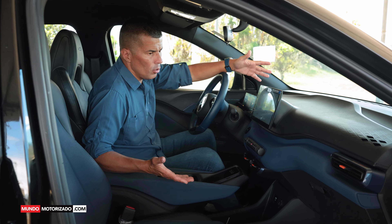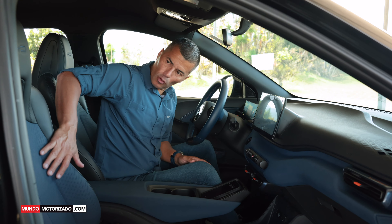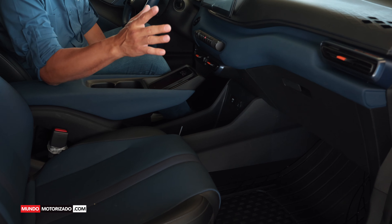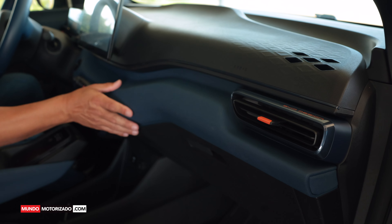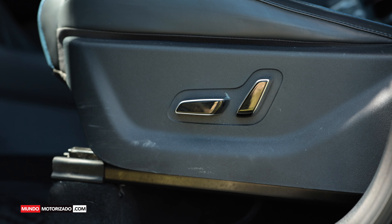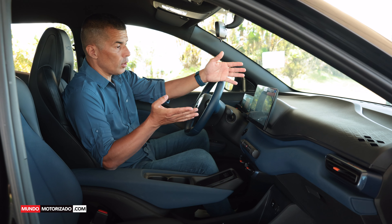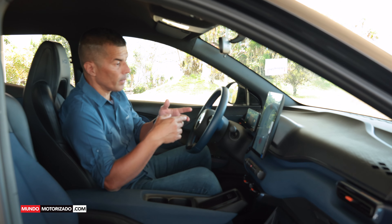La cabina de este Seagull muestra la tecnología y lo que ha querido hacer BYD. Los asientos son butacas de muy buena calidad, con combinación de negro y azul con costura anaranjada. El asiento del conductor tiene ajuste electrónico, el del acompañante es mecánico. Tengo una pantalla al centro de 10.1 pulgadas que con un botoncito puedo girar, ya clásico de BYD: horizontal o vertical.